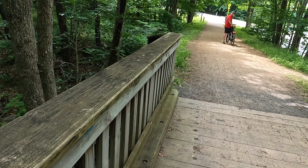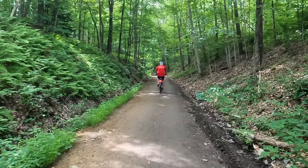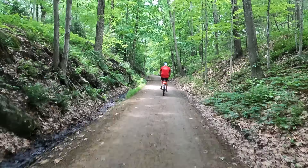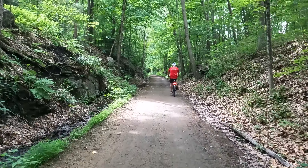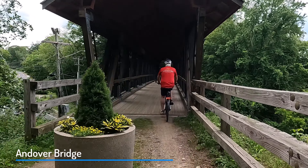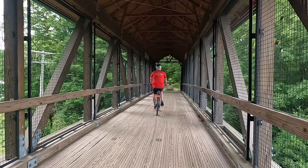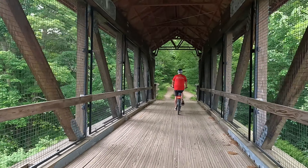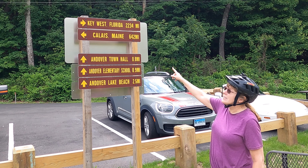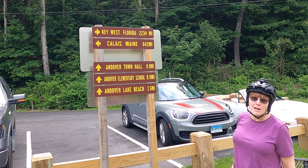We're about six and a half miles in and at our first significant road crossing. We are on the East Coast Greenway — 642 miles from the northernmost point in Maine, and we're heading for Key West, Florida.